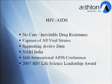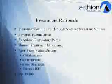We are currently in discussions with the National AIDS Research Institute of India, which oversees the seven and a half million infected patients in that country. I was invited to speak at the 16th International AIDS Conference held in Toronto, and the AIDS Institute — a premier AIDS advocacy organization — awarded us the 2007 HIV Life Science Leadership Award for our activities in this space.